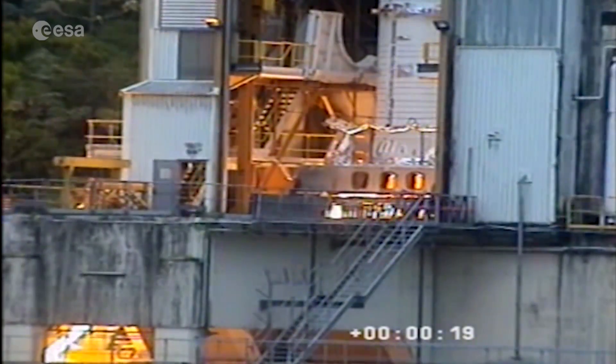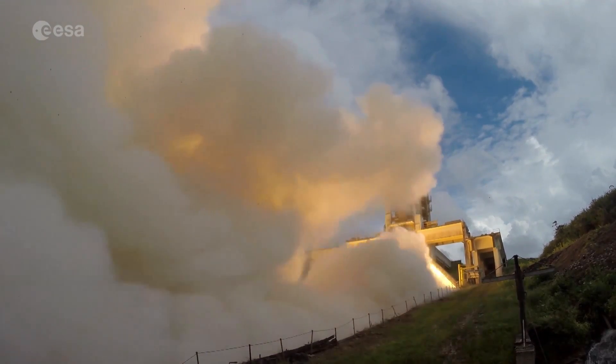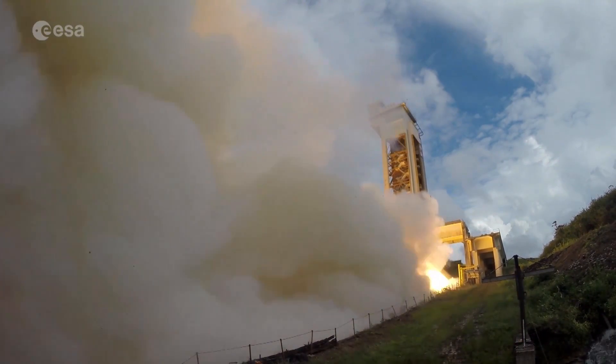In solid propulsion, it's not possible to test a motor before the flight, so we have to reproduce its functions on the ground. The test allows us periodically to check the solid rocket motor is performing as planned and assess the materials after the launch.